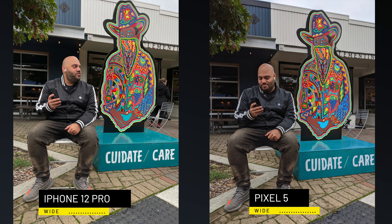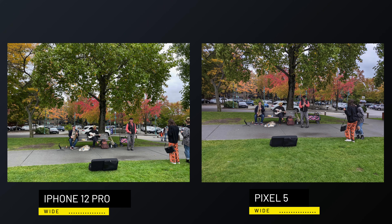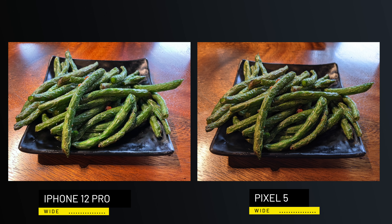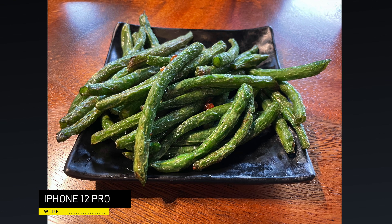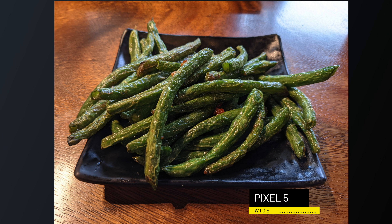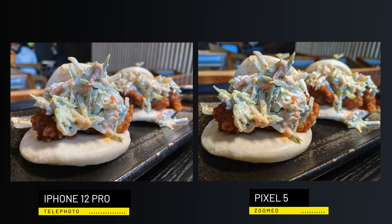Google says they keep using this older camera hardware for the main camera because it works well for their computational photography algorithms. Still, the Pixel 5 photos are sharp and full of contrast — they handle light and shadows nicely and do a really good job in low light. This year, because Google hasn't made as large a leap forward combined with Apple's progress on both hardware and computational photography — with newer Smart HDR 3, Night Mode, and Deep Fusion tech — those areas of weakness on the iPhone are gone and in some cases it's even surpassed the Pixel.